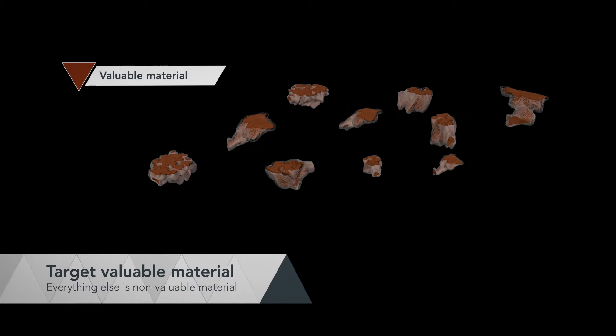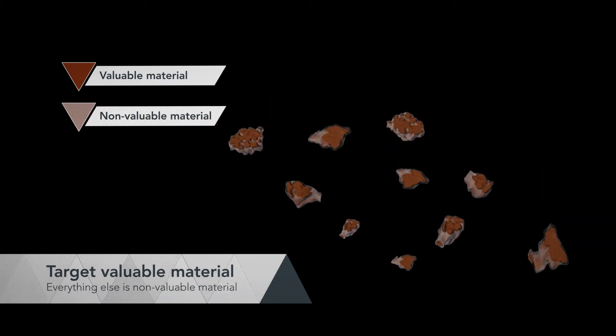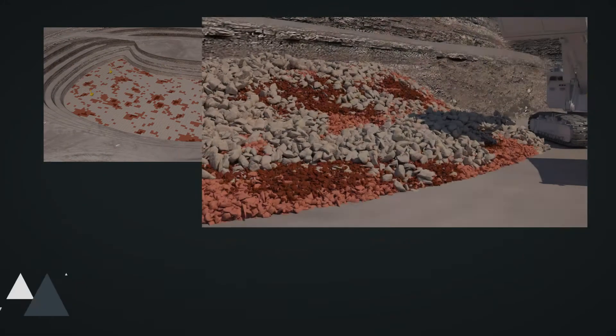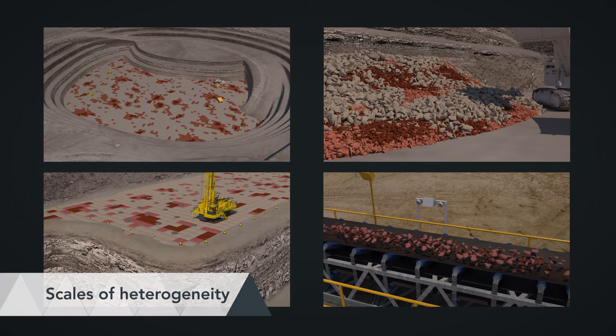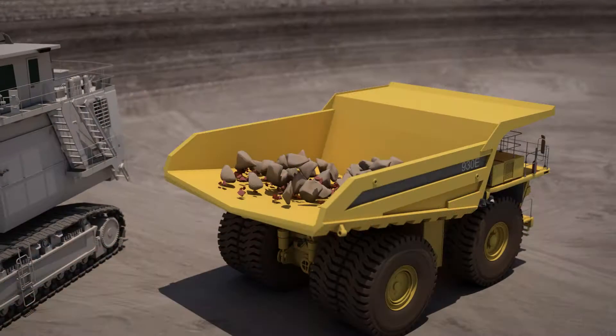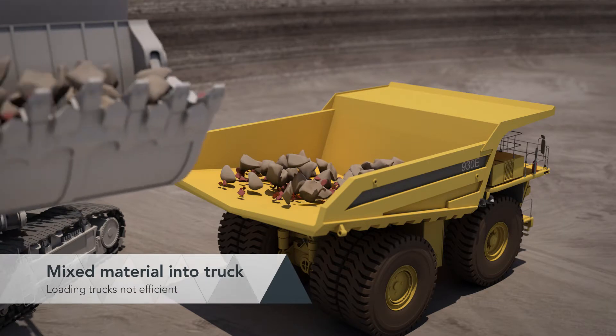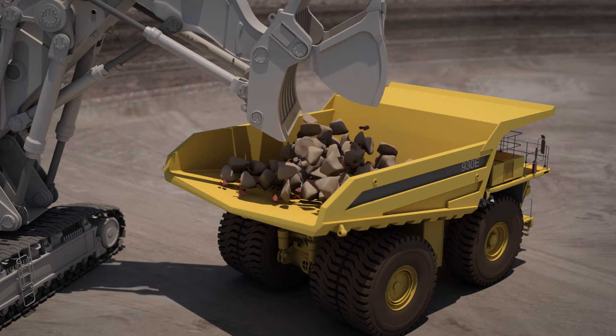Grade engineering enables mines to look deeper to identify additional opportunities for separation of waste from target ore. This can be done at deposit and bench scales, in a muck pile, and all the way through to individual particles in a fraction. Enhanced visibility helps locate valuable material, enabling mines to make more precise, optimised decisions to remove waste. Even at individual bucket scale, there are opportunities to better separate ore and waste.